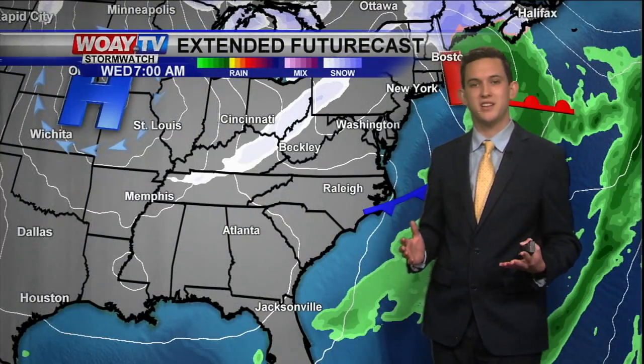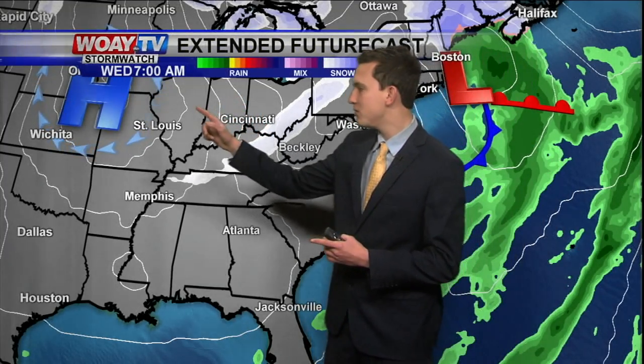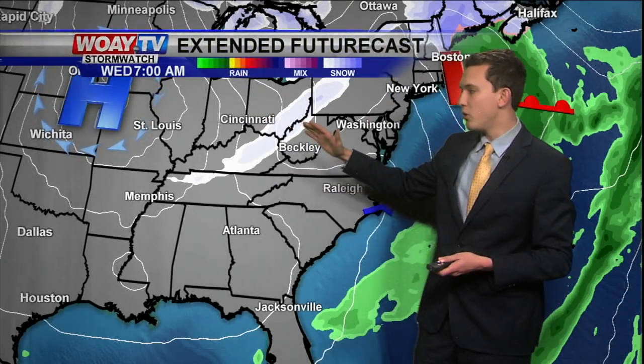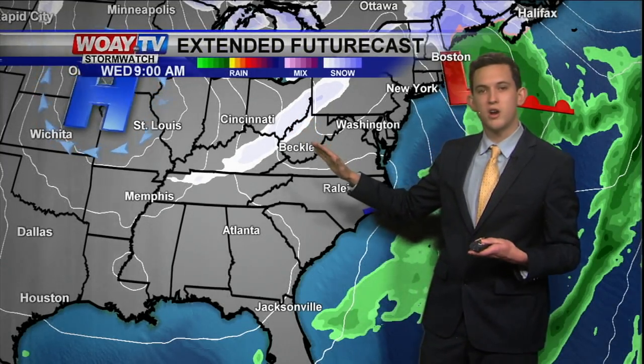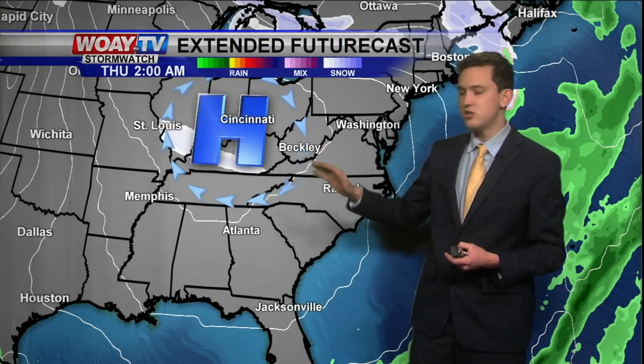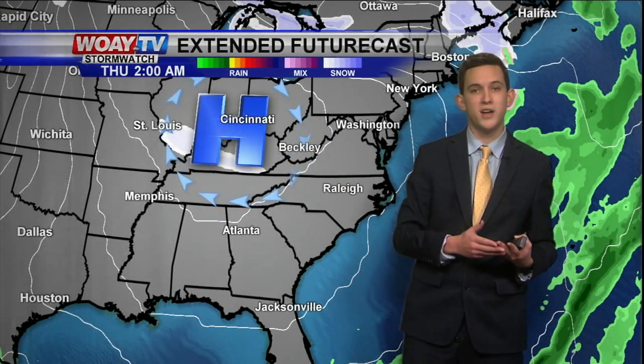This is the extended future cast, and we're going to see some very gusty winds today. You can see these little white lines — these are isobars. Usually when they're really close together, it means we're going to see very gusty winds, especially from the northwest. We will see some upsloping snow showers this morning, but then we start to dry out as a high pressure system eventually moves down to the east, and our winds start to shift from northwest to north.